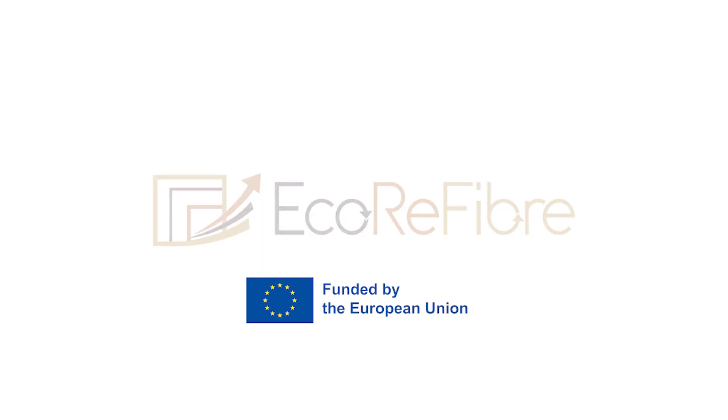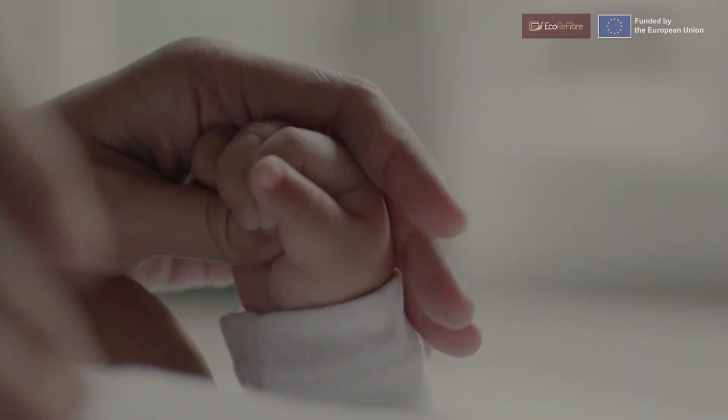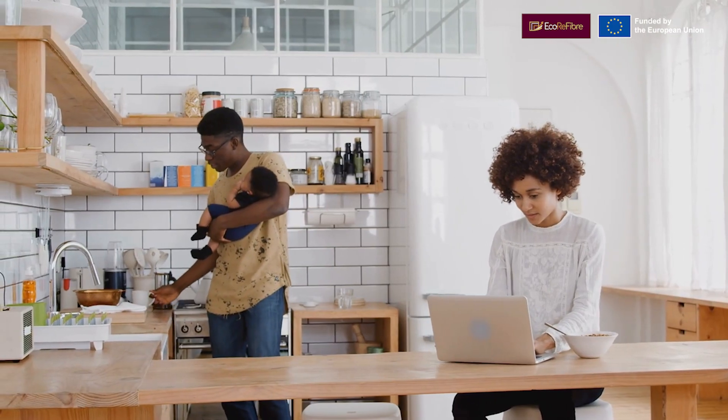Ecorefiber is an ambitious innovation project on wood recycling funded by the European Union. How is your kitchen furniture linked to nature?